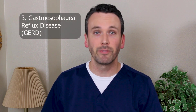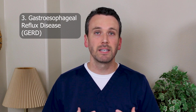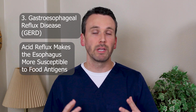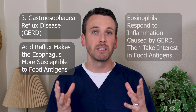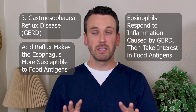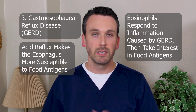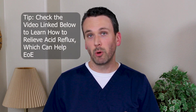Another major driver of eosinophilic esophagitis is gastroesophageal reflux disease — we have a separate video on that linked below. It's thought that acid contents coming up into the esophagus weaken the barrier and make it more susceptible to food antigens. Another thought is that this engenders general inflammation in the esophagus, and as eosinophils arrive they encounter other foods and antigens that trigger eosinophilic esophagitis. Either way, one of the main first treatments is to start a medicine that reduces acid reflux, which seems to help many patients.